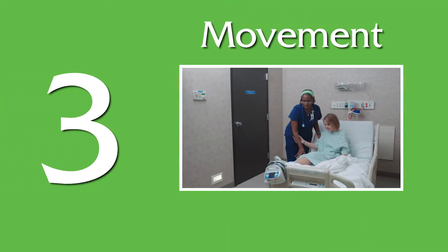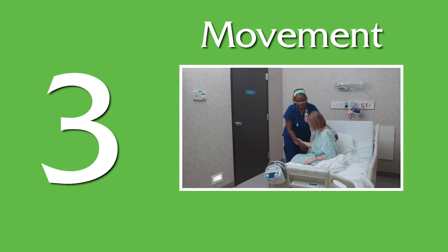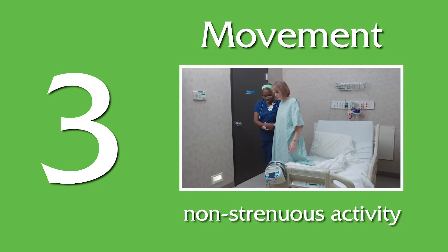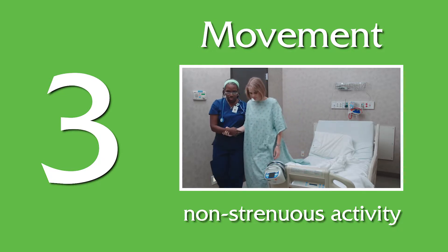3. Ambulation, or moving, always improves circulation and prevents blood clots. Small walks, even if it's from one side of the room to another, can do a lot to prevent blood clots.